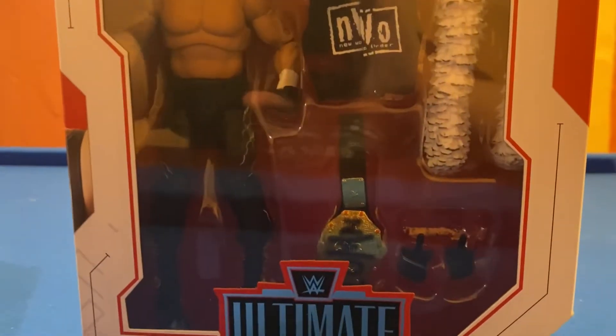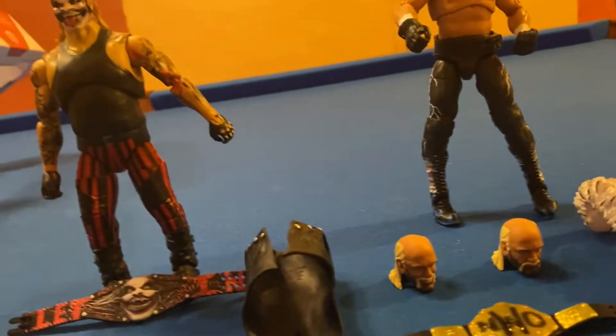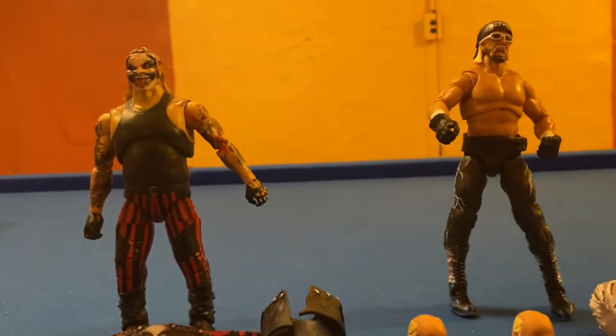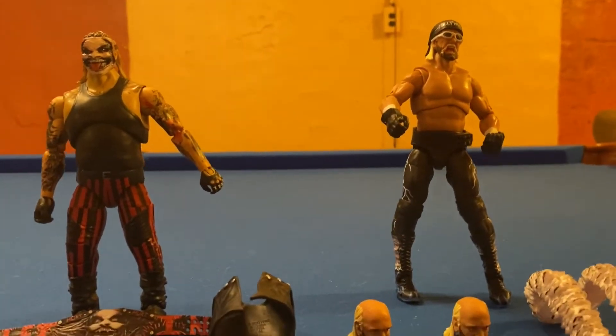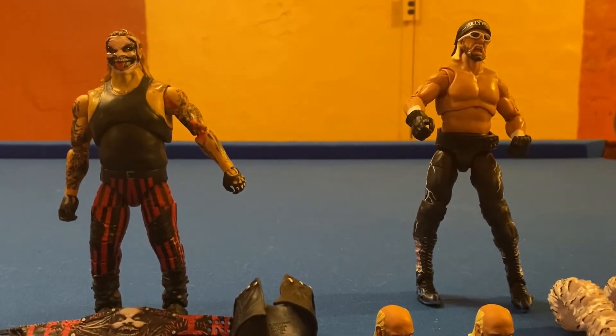Let's open these up and get them out of the box. So here we do have the figures out of the box. On the box, it showed all their heights, and they were only like four inches apart, I think. But these figures — there's a significant size difference between these two.